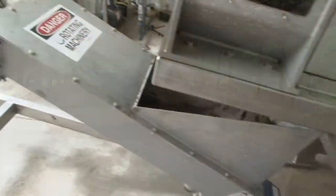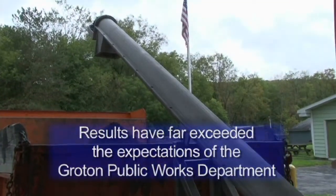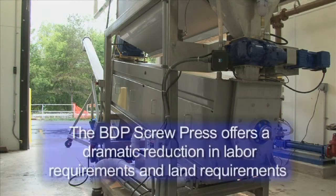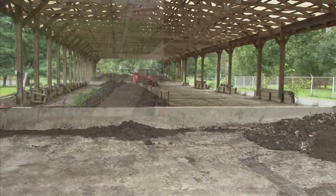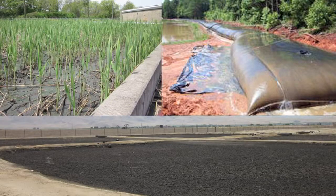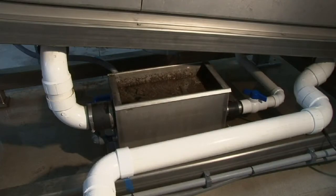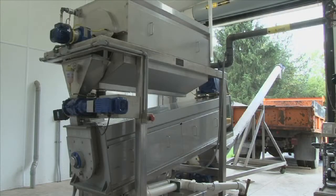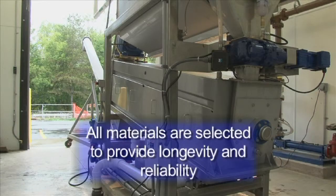With the upgrade, the screw press from BDP Industries was determined to be the best solution for the village of Groton's dewatering needs, replacing the aged and undersized drying beds. The dewatering results have far exceeded the expectations of the village's public works department. For dependable performance and superior corrosion resistance, the screw press frame, drainage pans, screw, dewatering drum, enclosure, and all hardware are fabricated of 304 stainless steel, with all materials selected to provide longevity and reliability.